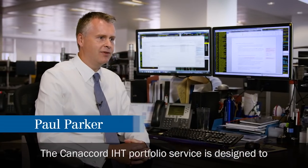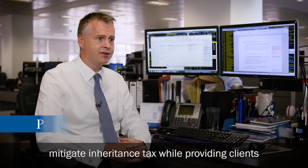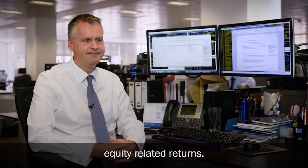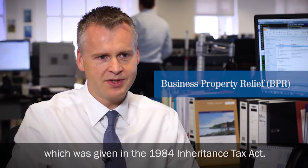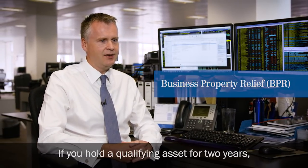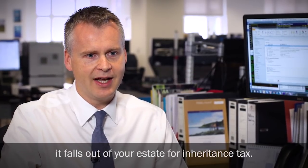The Canon Quarter IHT Portfolio Service is designed to mitigate inheritance tax while providing clients equity-related returns. The IHT Portfolio Service utilises business property relief, which was given in the 1984 Inheritance Tax Act. If you hold a qualifying asset for two years, it falls out of your estate for inheritance tax.